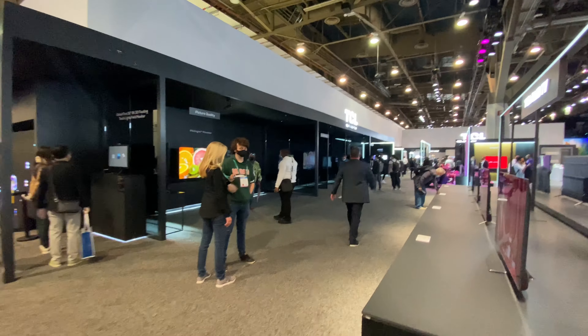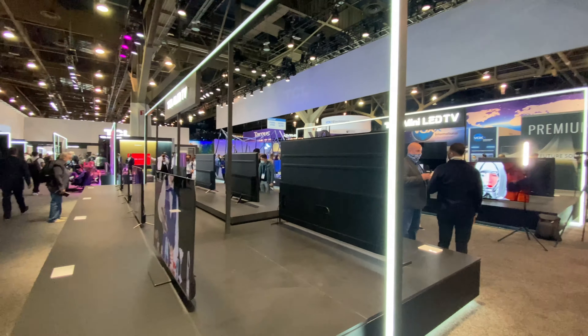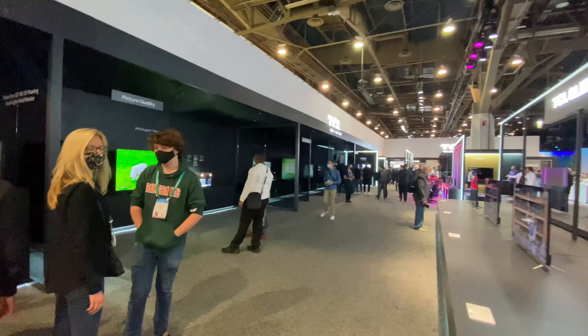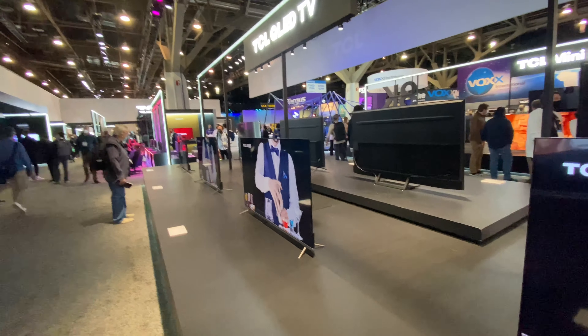Here at TCL's booth in Central Hall for CES 2022. This is all their TV lineup products.